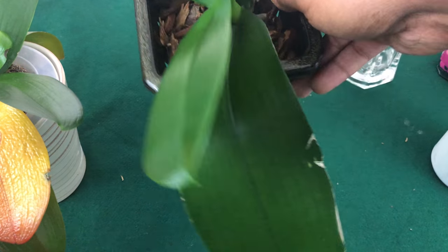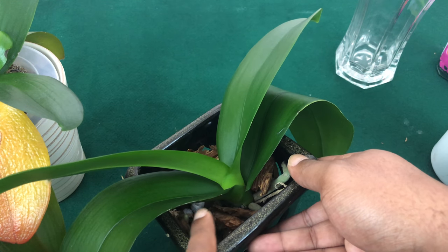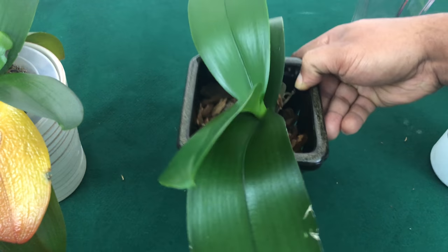My Phalaenopsis Blue is in her vegetative state, meaning she is growing new roots, and she just dropped a new leaf — you probably saw it in a previous video.